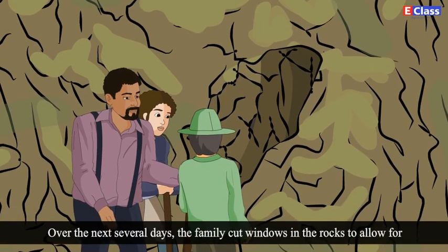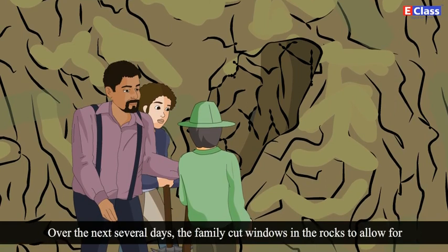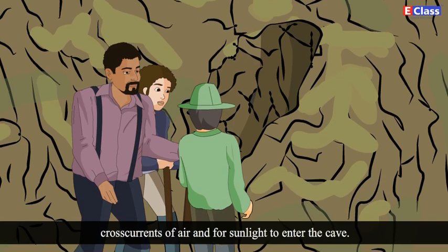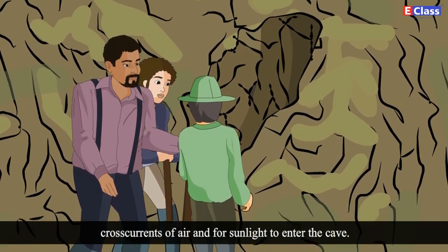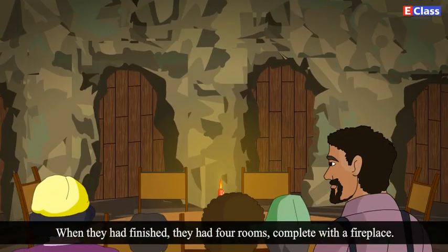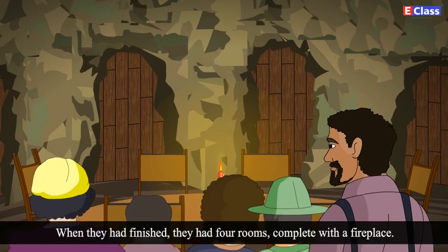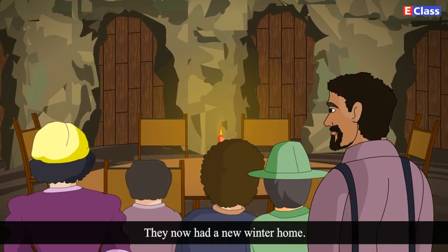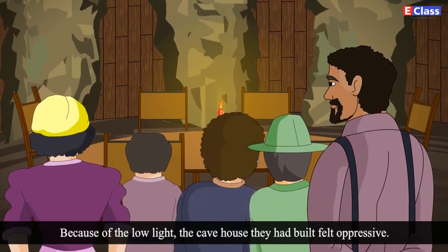Over the next several days, the family cut windows in the rocks to allow for cross currents of air and for sunlight to enter the cave. When they had finished, they had four rooms complete with a fireplace. They now had a new winter home.